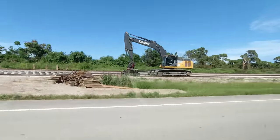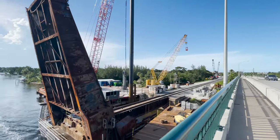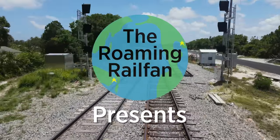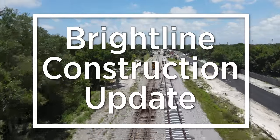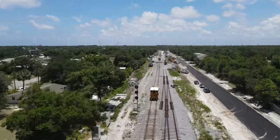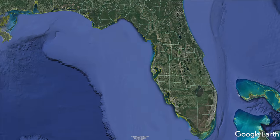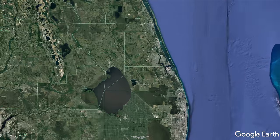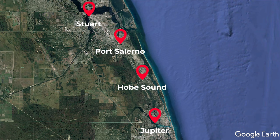Coming up in this Brightline construction update. In this update I look at the construction progress between Stuart and Jupiter. We'll start in Rao, then work south through Stuart, Port Salerno, and Hobe Sound before ending up in Jupiter.